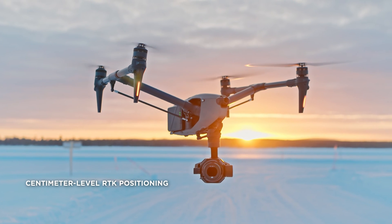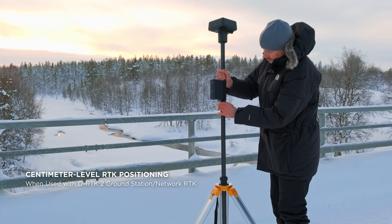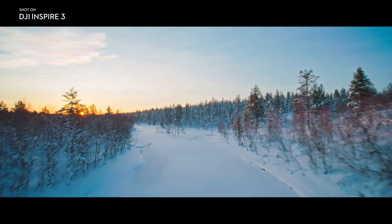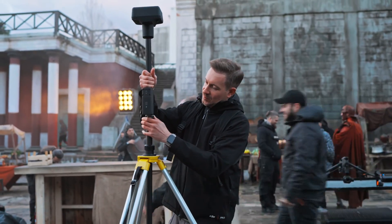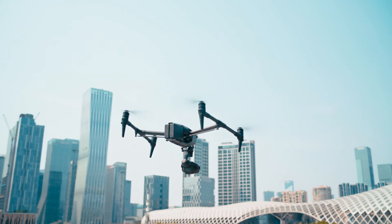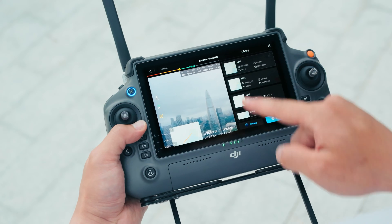Three GNSS systems, powered by integrated RTK antennas, open the door to centimeter-level positioning when using a D-RTK2 ground station or network RTK. The Inspire 3 has the new RTK that has centimeter accuracy — you could fly past and go through obstacles that were just impossible to do before. This RTK technology also significantly enhances Waypoint Pro functionality and precision.